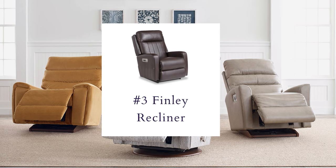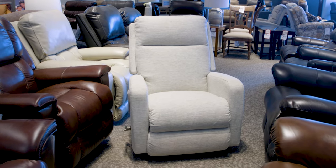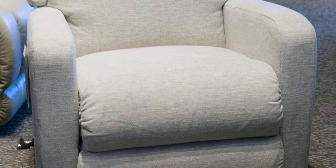This perfect piece of performance furniture is called the Finley. With its sleek track arms and structured, clean tailored look, it'll be the perfect accent piece for any modern retreat.